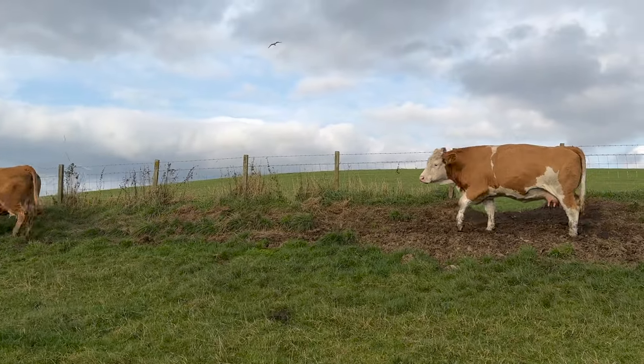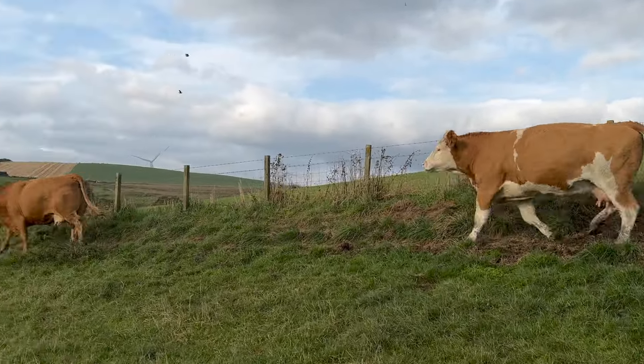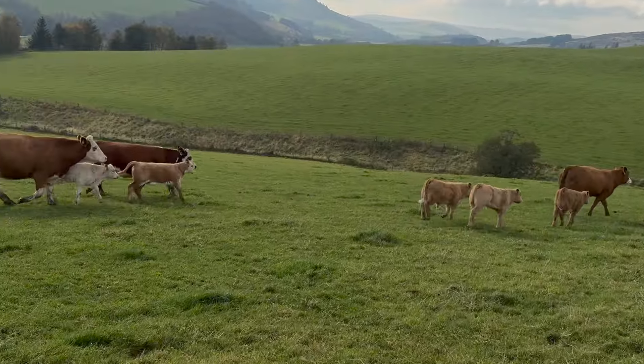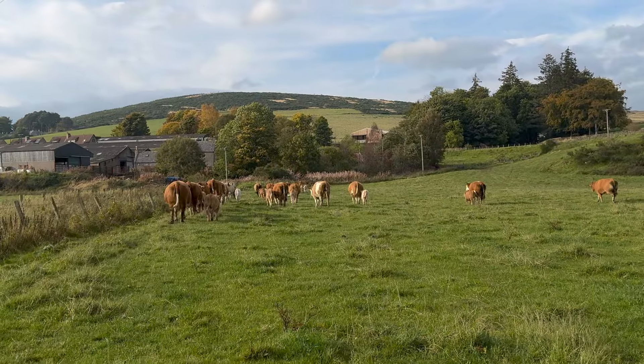Hoping to maybe get them back outside. The weather looks slightly more settled these next few days so we potentially might put some of them back outside.